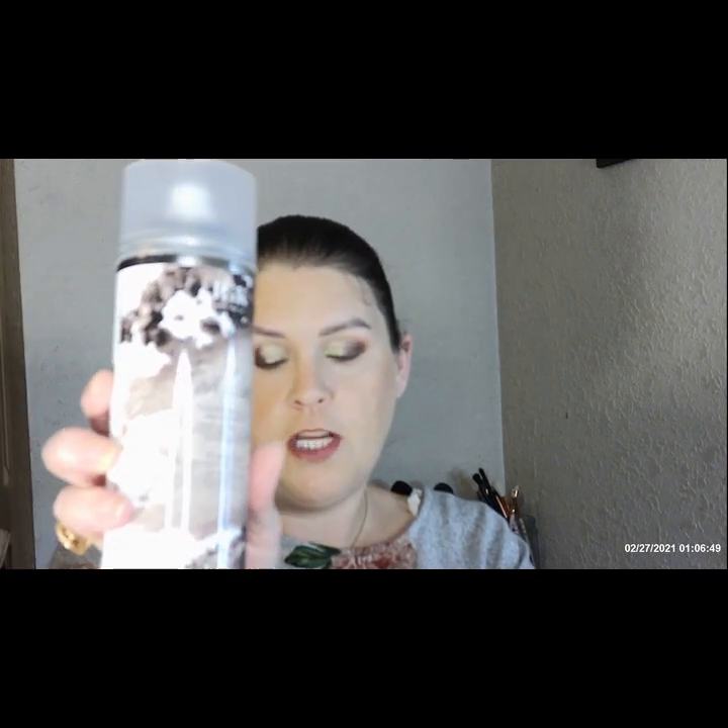Now we're getting to the products that I chose. I ended up getting the IGK First Class Charcoal Detox dry shampoo. I've heard that's good but this will be the first time trying it, so I'll have to let you all know what I think about it in the update.